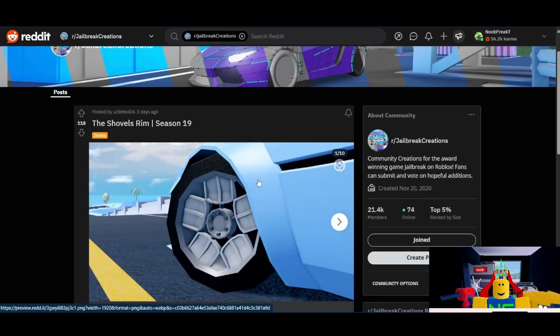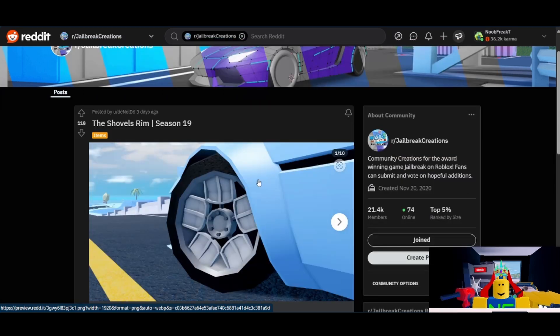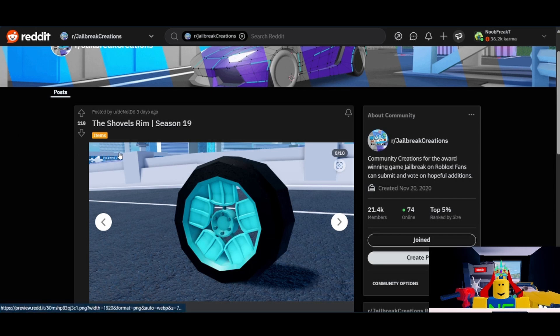Next from Dinold, we have the Shovels rim. I actually quite like this one. Fun fact, Dinold also created the Sakura rims from season 15, which I also really like, and you can see these ones are very similar in style. The upvote count is probably the biggest hurdle this submission has — it only has 118, which isn't that much. Unfortunately I don't have super high confidence in this one, but the upvote count does hold it back. I think I'll give it a 5 out of 10.